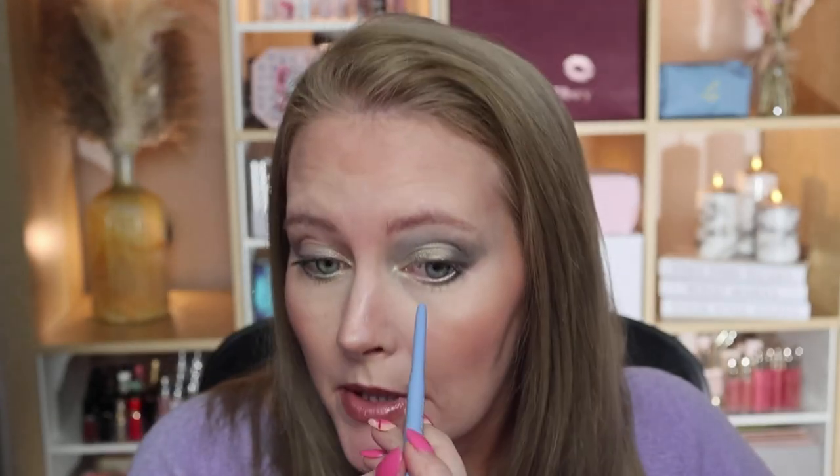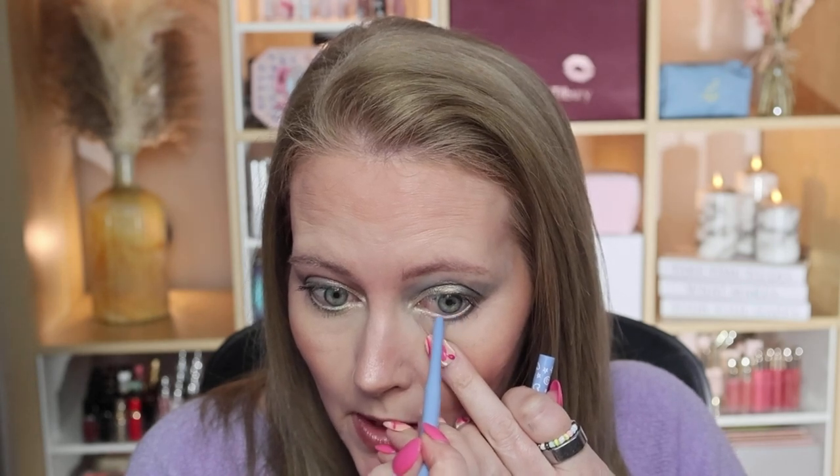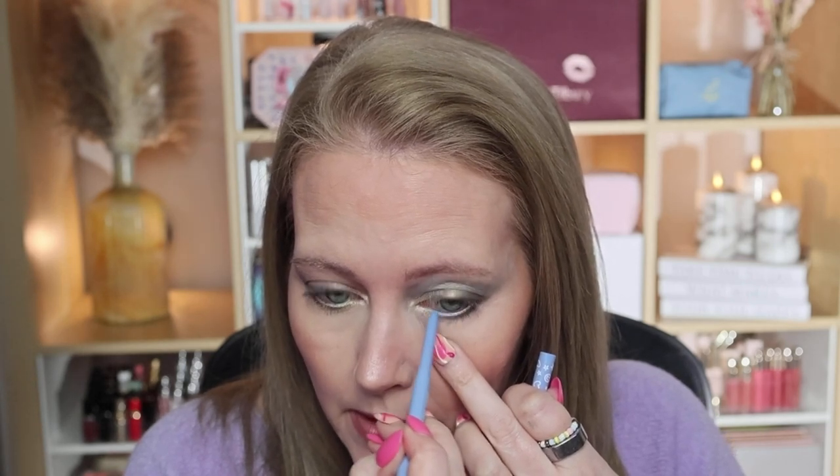I'm also trying the ColourPop gel liners in the waterline — I've got quite a few in different colors and they last all day. I'm trying the green one called A Glow on Look 2; it gives a sort of metallic finish and a pop of brightness to the waterline. And I'm trying the blue one called Prance on Look 1 since I've got blue at the top — it's a completely different shade of blue but it works really nicely with the look.